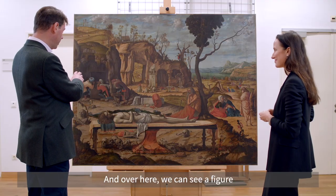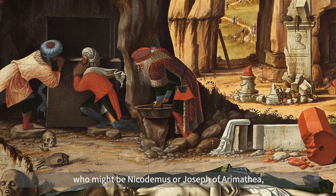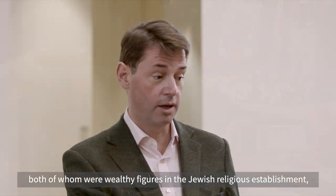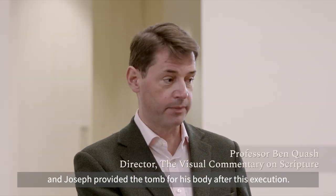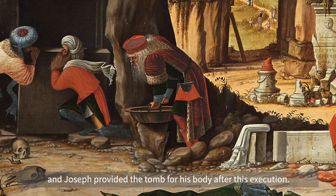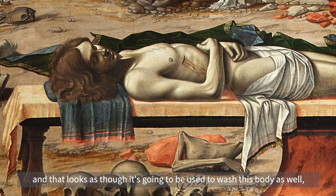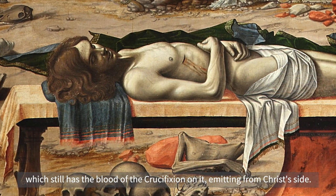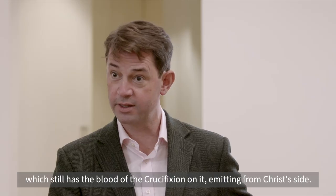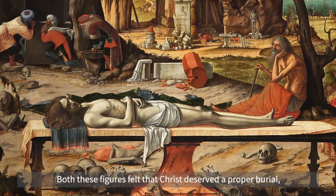Over here we can see a figure who might be Nicodemus or Joseph of Arimathea, both of whom were wealthy figures in the Jewish religious establishment who followed Jesus. Joseph provided the tomb for his body after the execution. And whoever it is, he's got a big bowl of water that looks as though it's going to be used to wash this body, which still has the blood of the crucifixion on it, emitting from Christ's side. Both these figures felt that Christ deserved a proper burial.